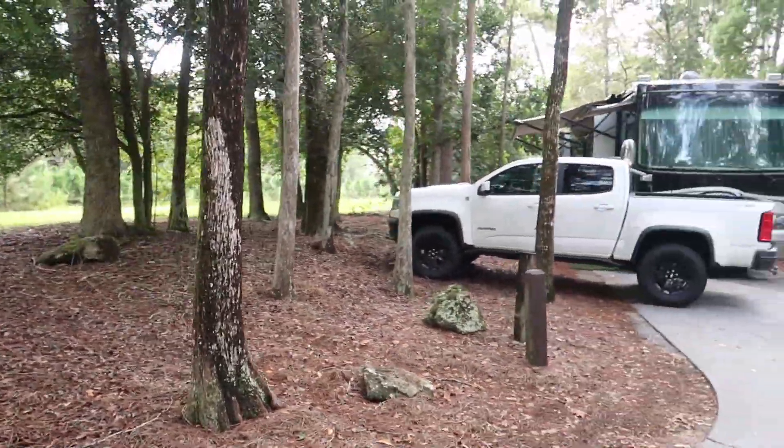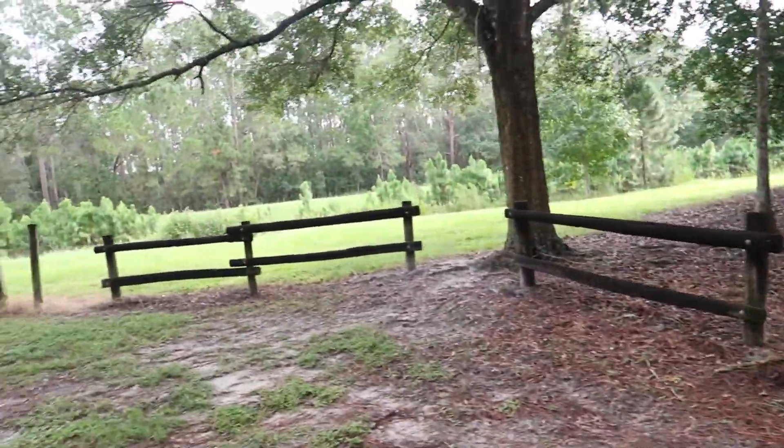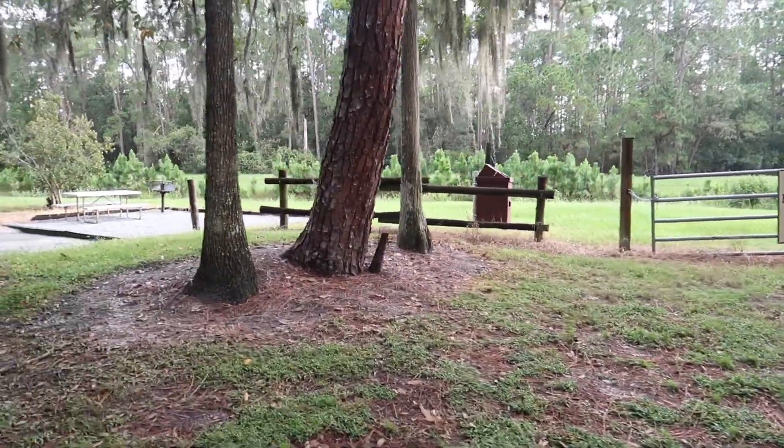It is by the canal, but we can't see it because of the truck. That is a narrow spot, and I guarantee you their picnic table is halfway into the grass — but it is a very nice site.